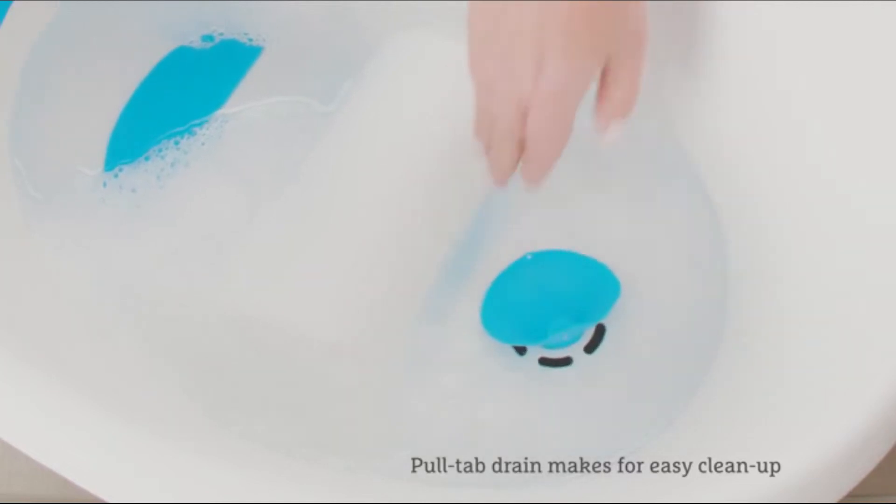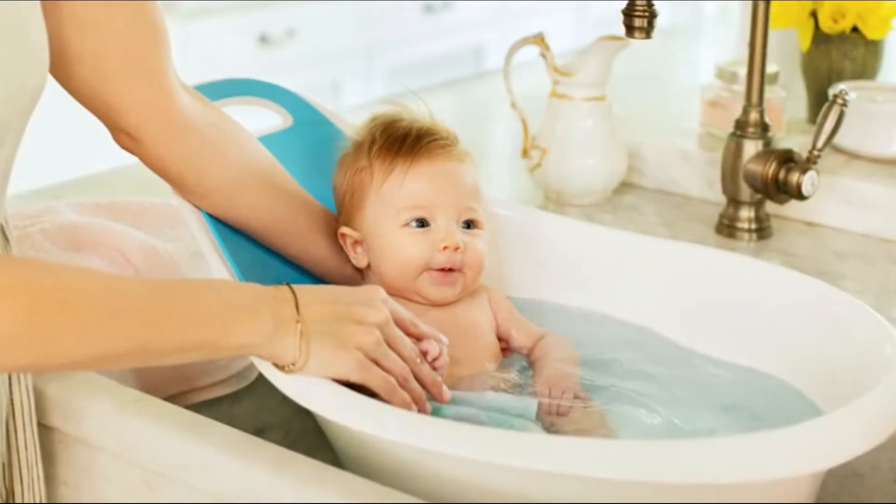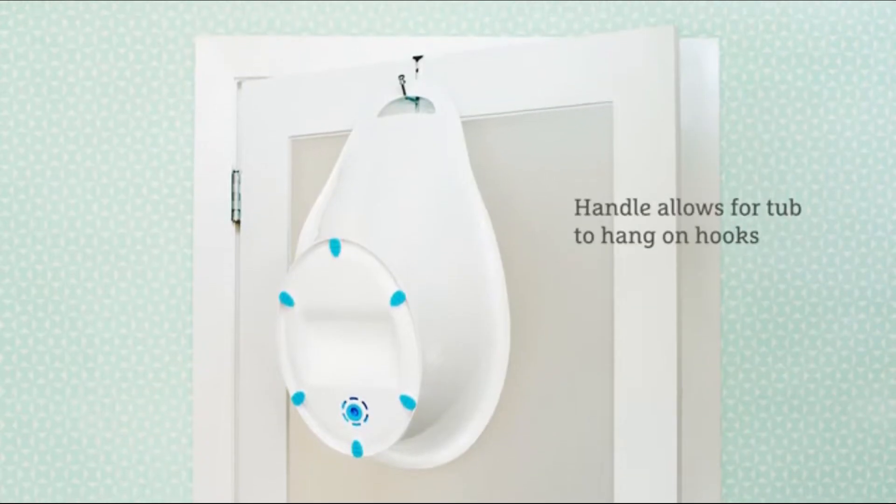When you're done with the bath, simply reach for the innovative pull-tab drain to let out dirty bath water. Its modern, compact design fits in bathrooms of all sizes with a handle for easy carrying and storage.